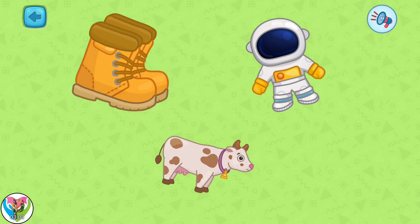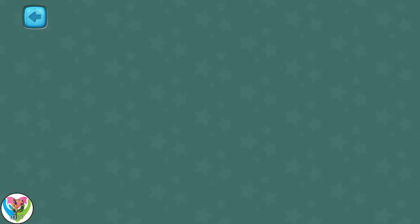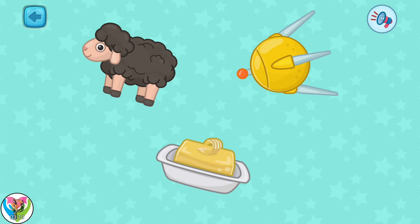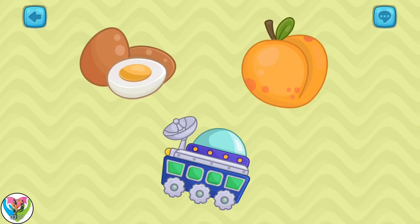We are in outer space again. Show me an astronaut. You did so well! Now show me a satellite. Wonderful! And a lunar rover? Congrats! You remembered everything we learned about space!